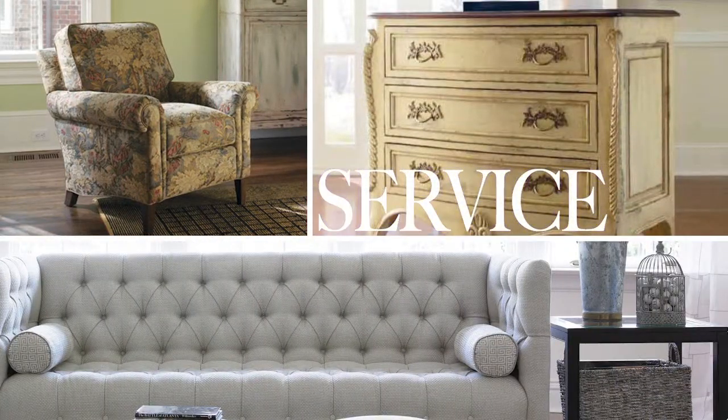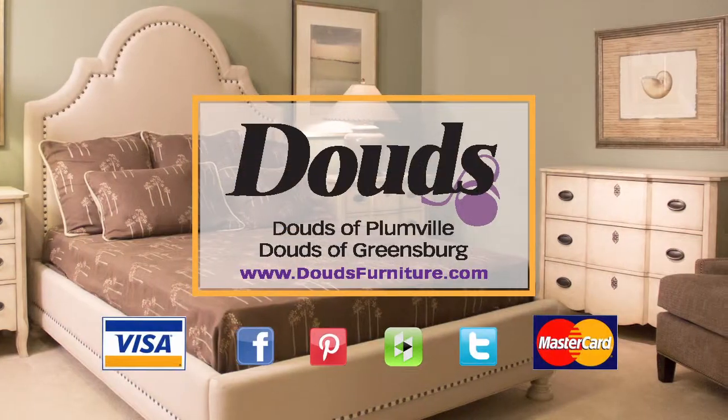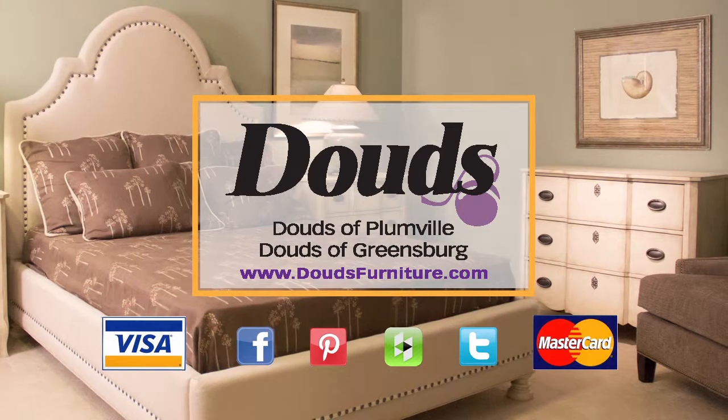Doesn't your home deserve Dowd's? Shop Dowd's of Plumville or Greensburg. Visit DowdsFurniture.com.